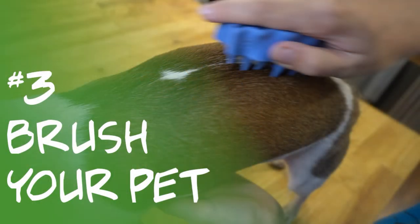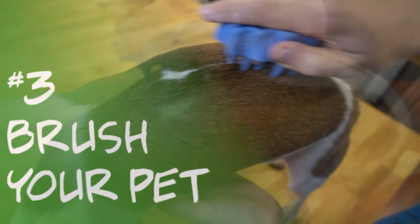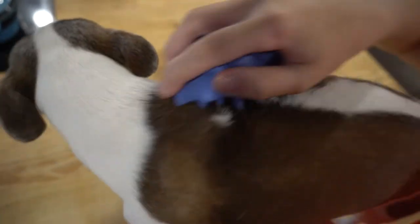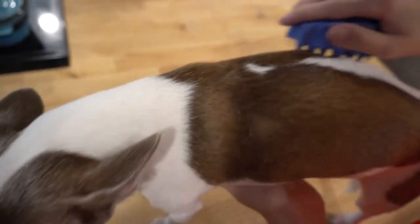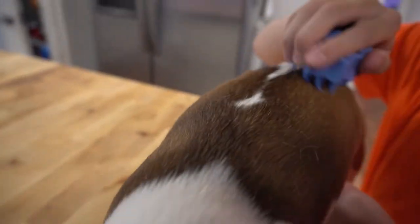Number three is to brush your pet. Chihuahuas are practically bald anyway, but those loose hairs from their winter coat are acting as insulation to keep your dog feeling hotter. Brushing them out helps them get to their summer coat faster and will help them feel cooler.